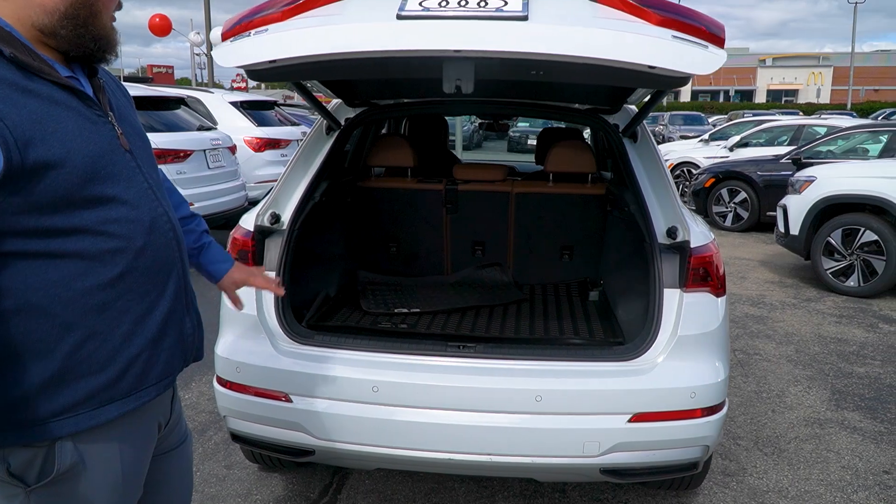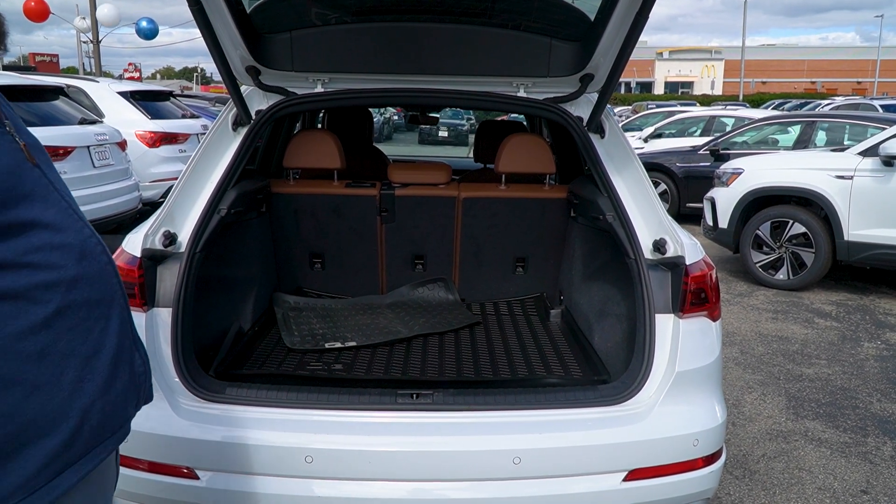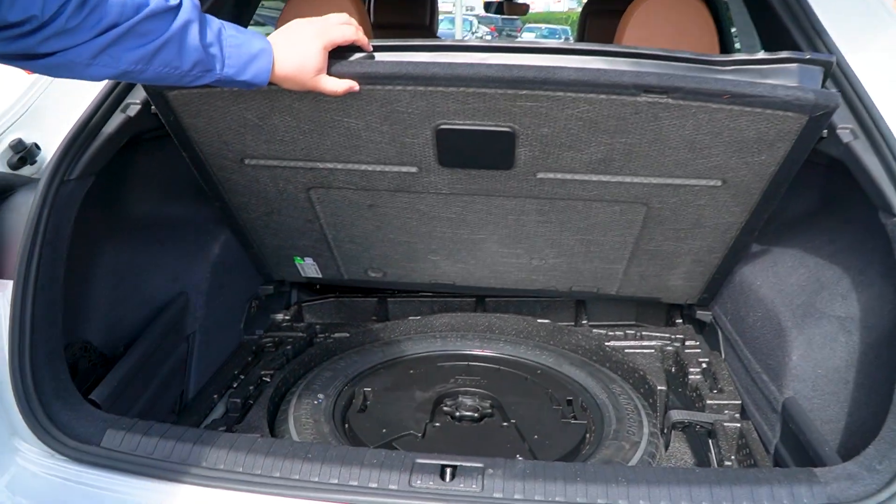You got a power tailgate, trunk liner protector, all weather mats included with the certified pre-owned, plenty of trunk space throughout the back here, and you got a spare tire underneath.